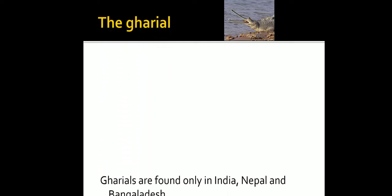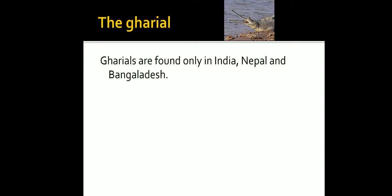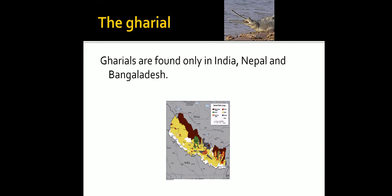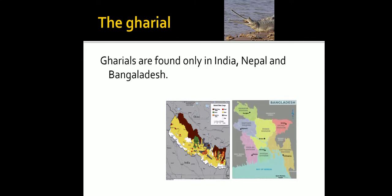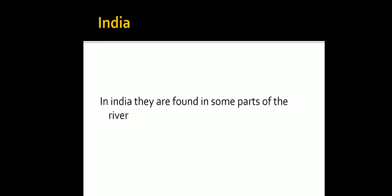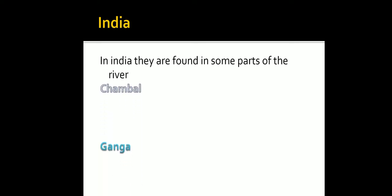Gharials are found only in India, Nepal, and Bangladesh. In India, they are found in some parts of the rivers Chambal, Ganga, Mahanadi, and Brahmaputra.